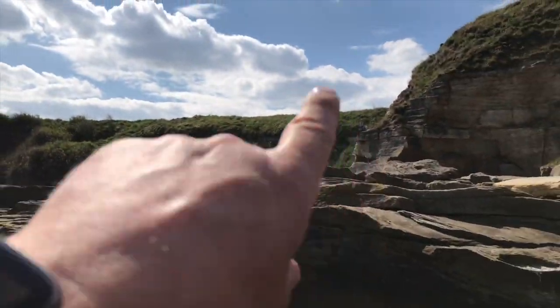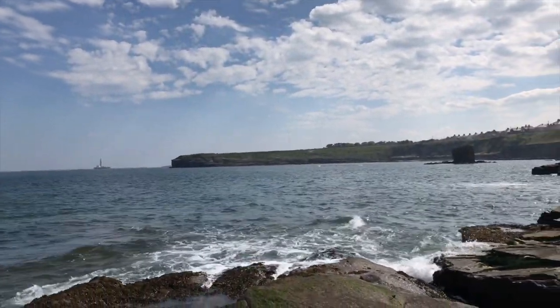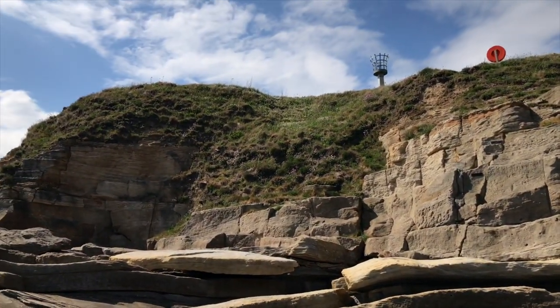We're gonna climb back up there — you can walk along the top, right along there. You can walk all the way to the island, but it'll be cut off now, so I'll not be going to the island. We're going up there — a bit of scrambling.